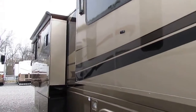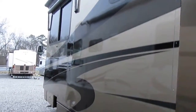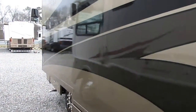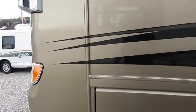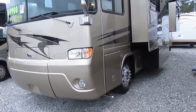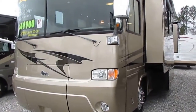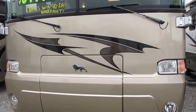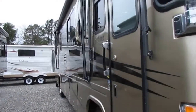Both slide-outs have awning toppers, full-body paint, no stripes — everything's painted on and clear-coated over, so this thing's going to look this good 20 years from now. It's got a 7,500-watt diesel generator that runs great, and that big 350 Cummins, which is more than enough power for a 37-foot diesel. You can run 80 or 90 miles an hour in this coach. It can tow pretty much anything you want. Allison 3000 transmission. Just a great-looking RV with a power awning.